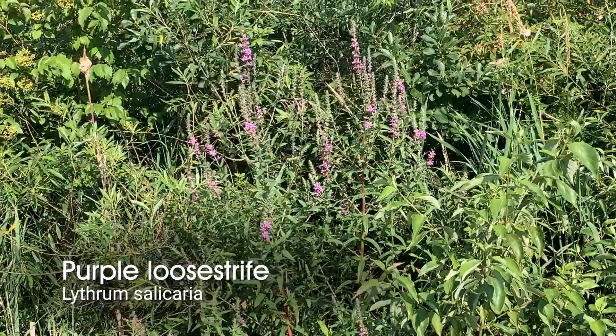And this is a tale of two loosestrifes. This one that I'm sitting next to, which is pretty much almost done flowering on this stalk, is purple loosestrife.